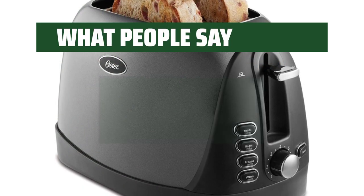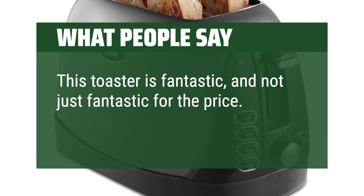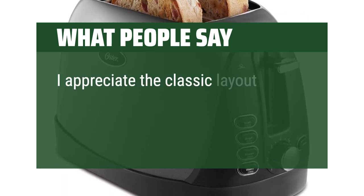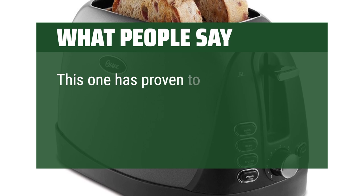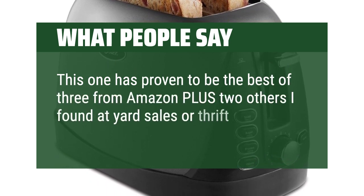What people say: This toaster is fantastic — and not just fantastic for the price. It toasts quickly and evenly. I appreciate the classic layout and modest footprint. This one has proven to be the best of three from Amazon plus two others I found at yard sales or thrift shops.